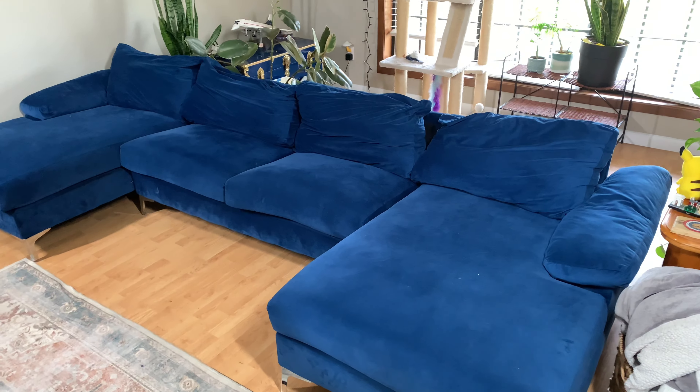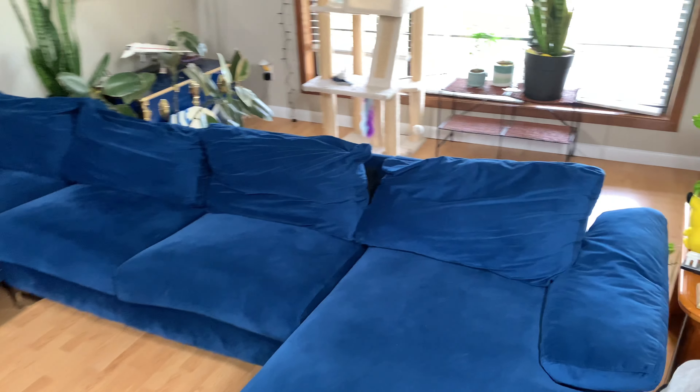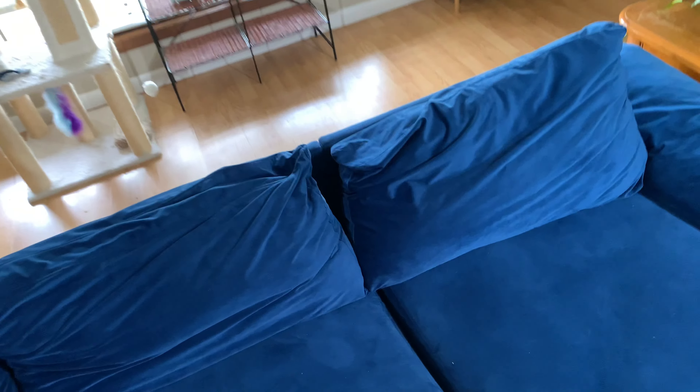Hey guys, today I'm going to do a product review of this Casa Andrea Milano Modern Large Velvet Fabric U-Shape Sectional Couch.